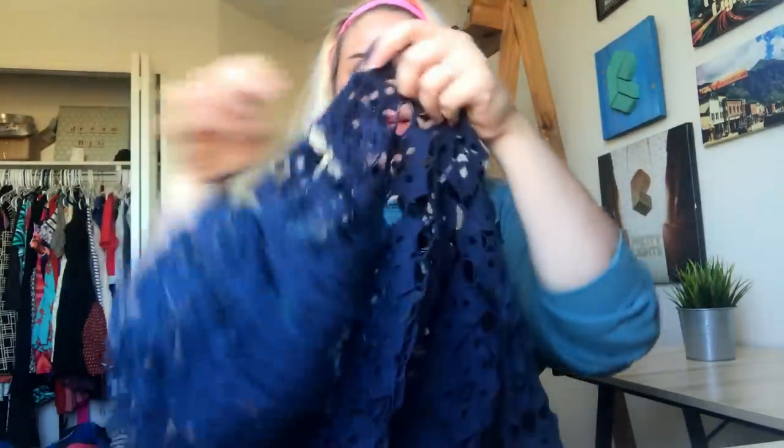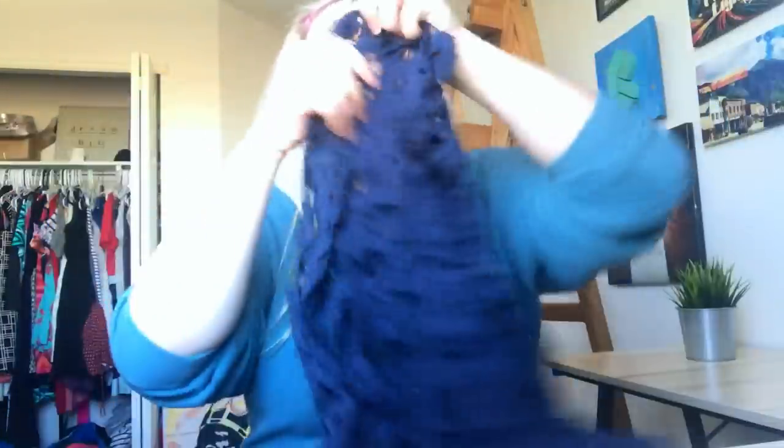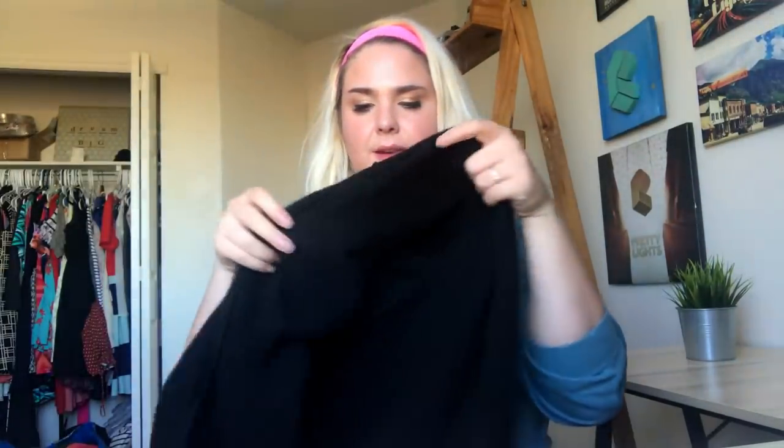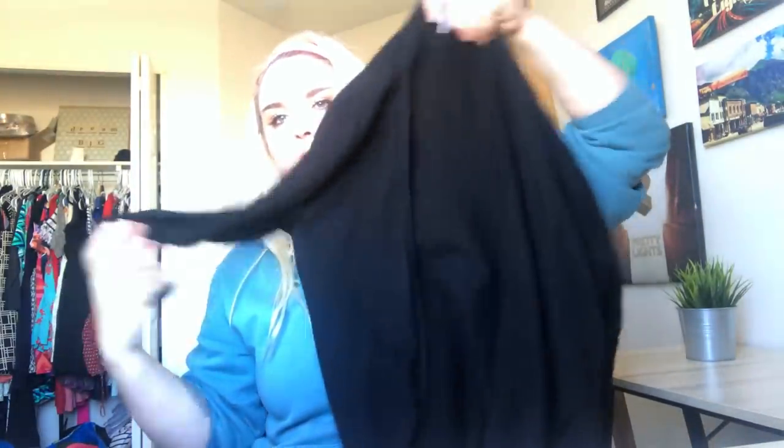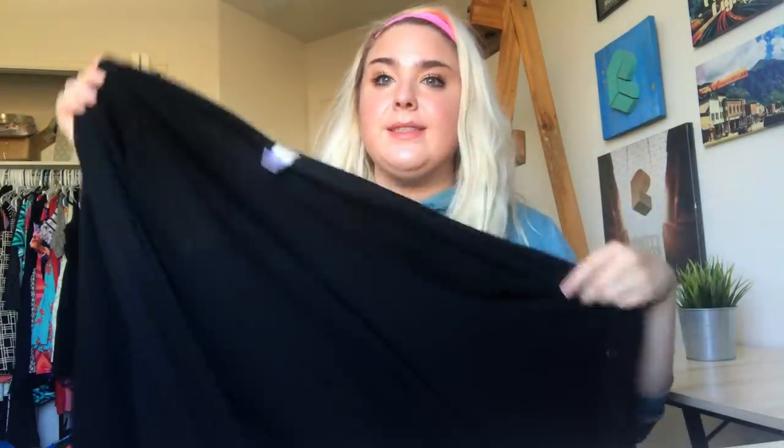This is a Free People blue cutout top with really fun bell sleeves — pretty interesting. Next thing is this Garnet Hill 100% cashmere duster cardigan. I checked it like a million times for holes, but I'll probably still find one — that's all right.